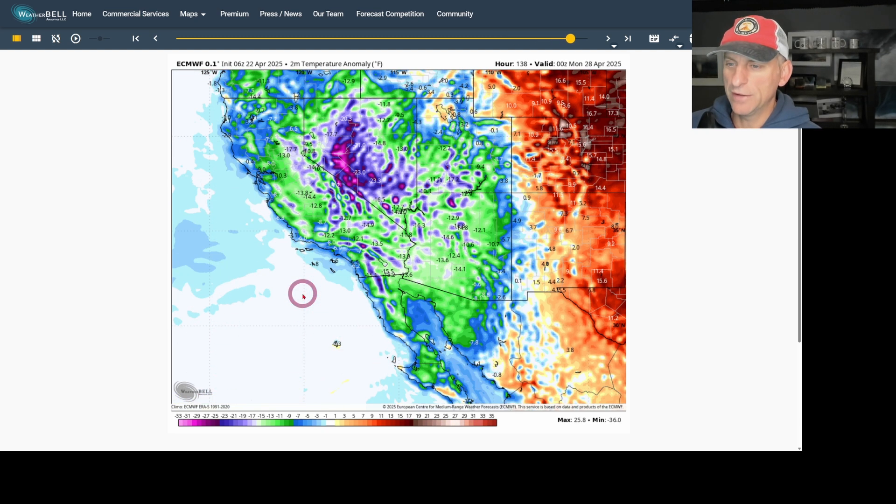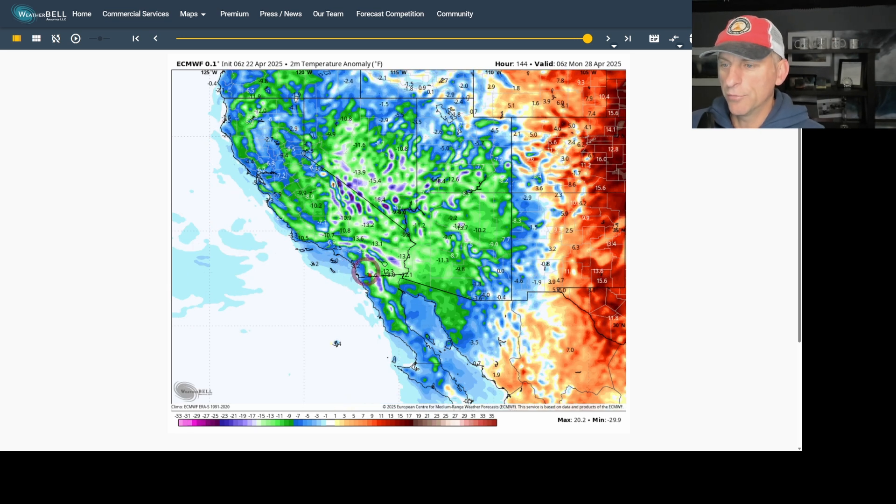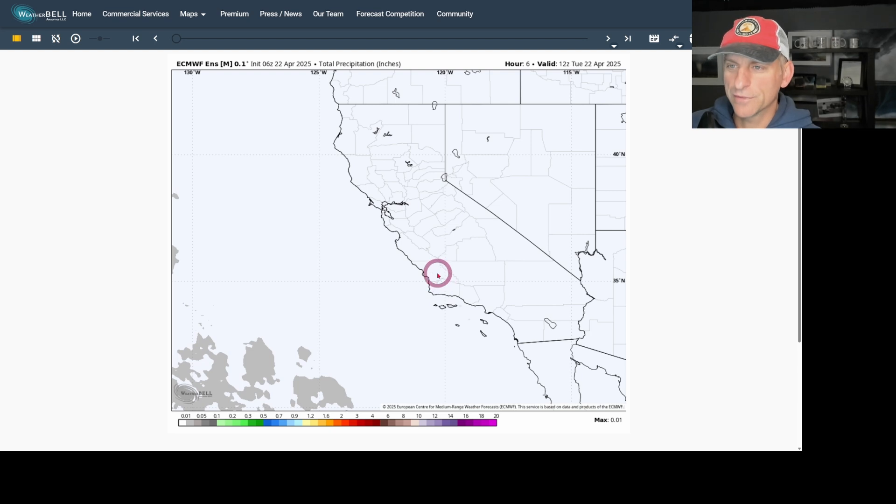As we go through Sunday as well, you can clearly see the upper level low will be with us — Utah, Arizona, Nevada, California all below normal as this upper level low moves through in this late April polar lobe, giving us a visit down across the Southwest USA.